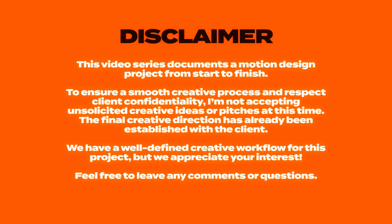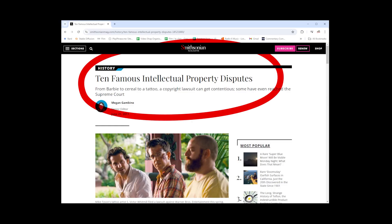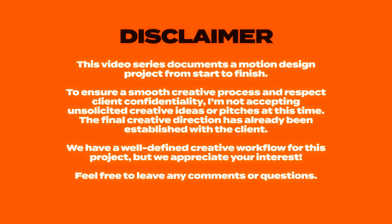If you've watched the previous video, you'll know that since this is a live paid project with a real client, I had to add this legal style disclaimer. The text is also in the description below if you need to translate it. If you watched the last video, feel free to skip ahead, or you could go down a rabbit hole on intellectual property disputes like I did when I cobbled this nonsense together.